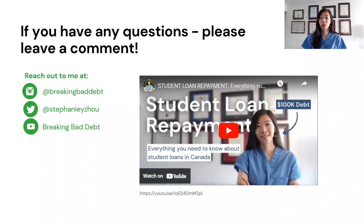I hope this video helped clarify some things about tuition credits. If you want to check out my other video about paying down federal and provincial student loans, I've linked that video above and in the description below. Thank you for watching!